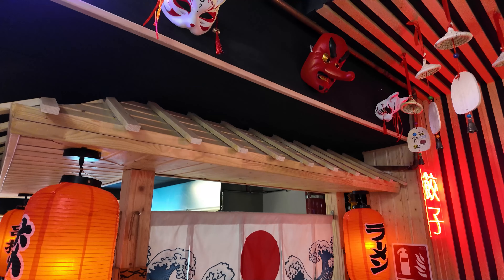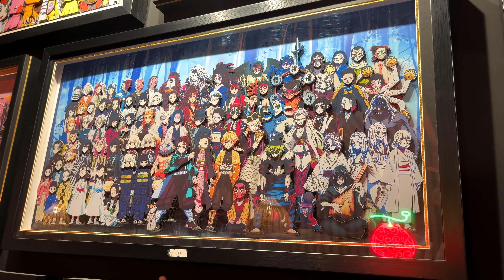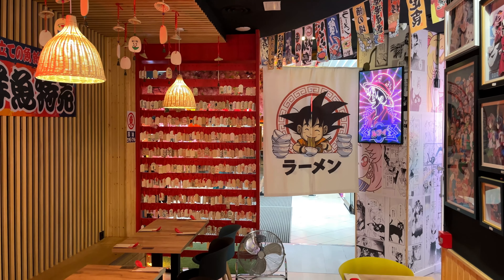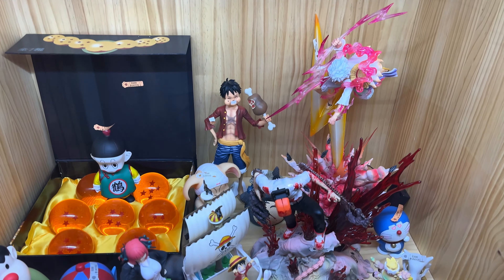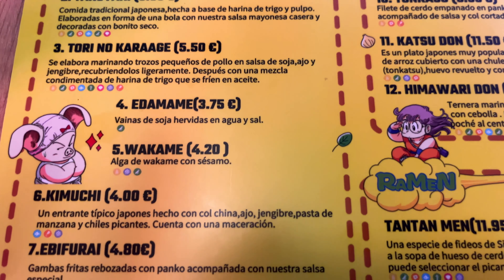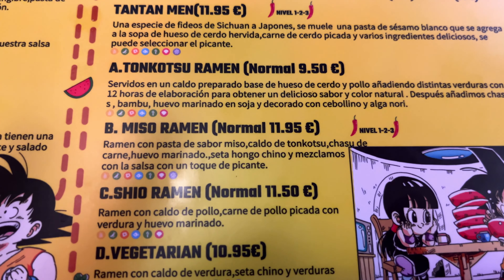This is one of the cutest restaurants I've been inside. It really looks like you're in Japan, not in Valencia — all the walls are covered with anime pictures from Naruto to One Piece. We ordered a couple of ramens, gyoza, tonkatsu, and some typical Japanese foods. Soon enough we're going to enjoy them.